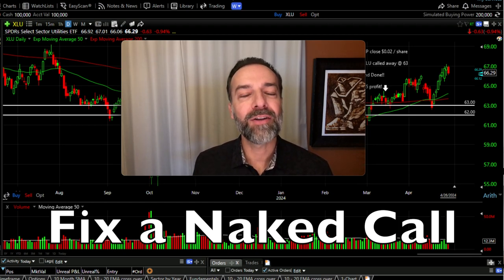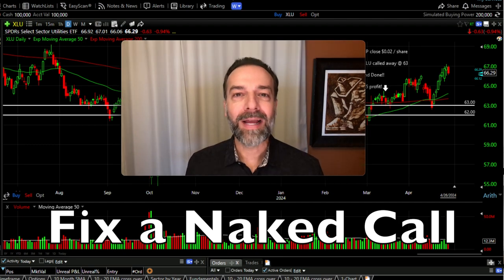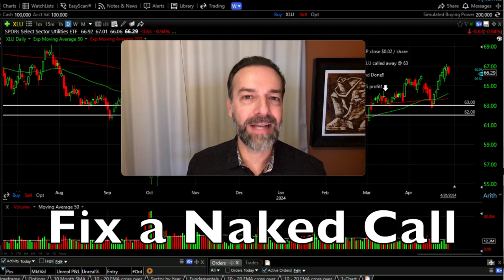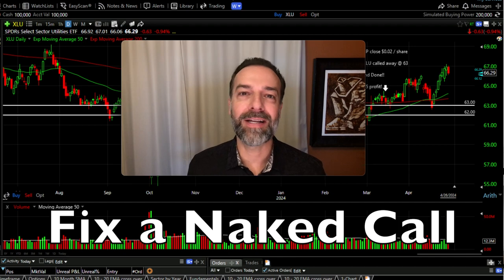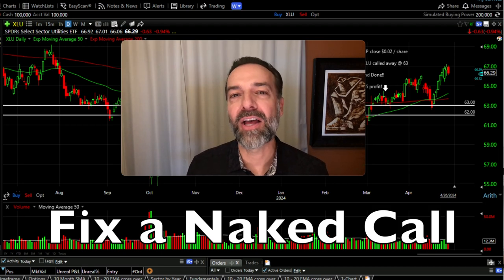This will help you see how you might be able to handle a similar type of situation when it happens to you. This trade I'm going to share with you is in the underlying ETF XLU. We ended up selling some naked call options against XLU because of the way the trade progressed. Naked call options can be very dangerous because they can have unlimited loss potential — theoretically the underlying stock can go up forever. Let's dig into this XLU trade.